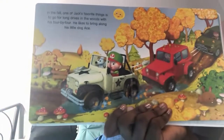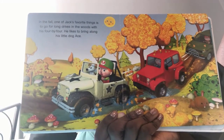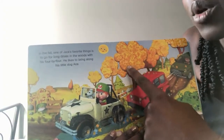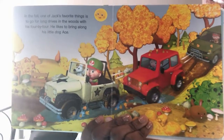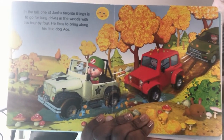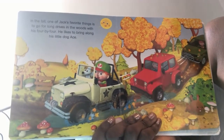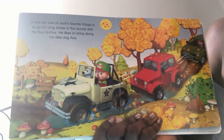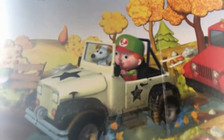What season is it now? It's not winter anymore — now it's fall! You know how you can tell that it's fall? The leaves on the trees are not green anymore. They've become yellow and orange, just like in the fall when the leaves change color. In the fall, one of Jack's favorite things is to go for long drives in the woods with his 4x4. He likes to bring along his little dog, Ace. This is the little dog sitting in the front seat.